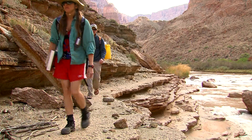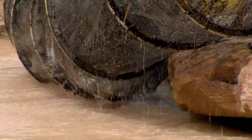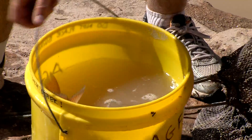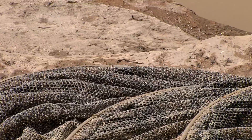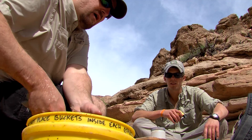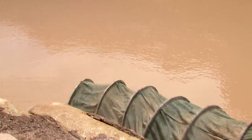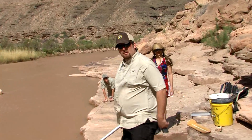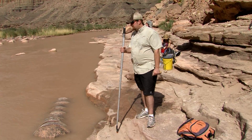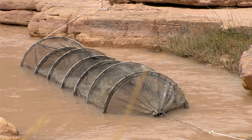After breakfast, it's time to start checking the nets. Sometimes they're full of fish and sometimes they're not, but that element of surprise is always exciting. The nets are producing positive results — researchers pull out flannelmouth suckers, a bluehead sucker, and humpback chub. You can really tell the size of the hump on the chub. No matter the species, each native fish captured in these nets goes through the same process.